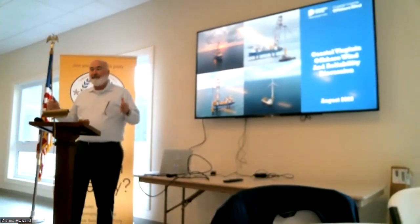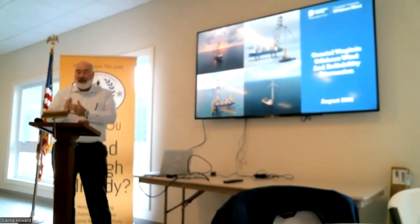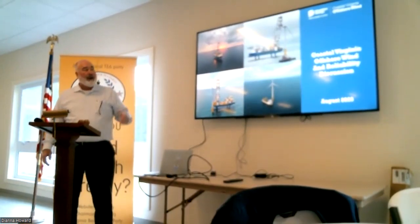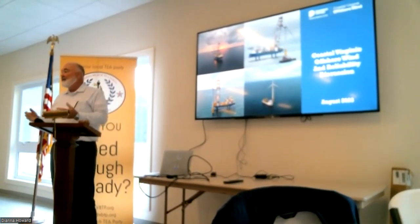Can everyone hear me? If I start mumbling or anything, just say speak up. But thanks again for having me here today. I'll talk a little bit about the Coastal Virginia Offshore Wind Project, and also some other initiatives we have with regards to reliability and making sure that we can always provide energy to the customers we have here in Virginia.